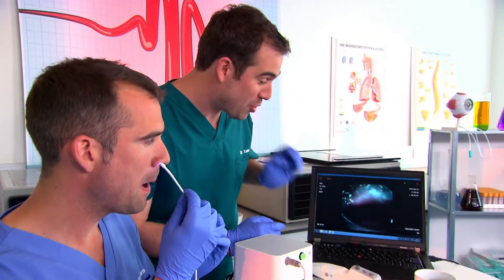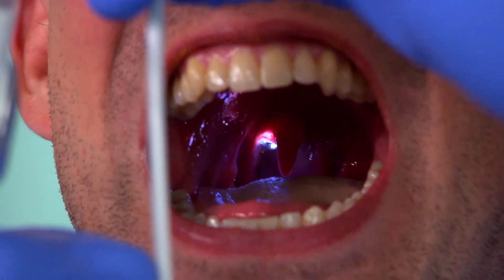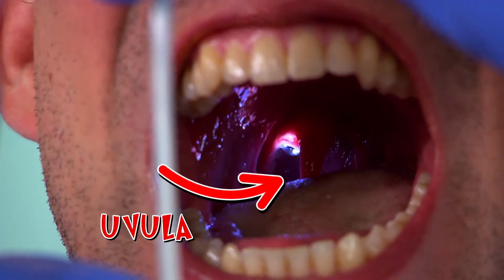So we've just gone into Chris's nose — you can see a few hairs there, a few bogeys, you might want to save those for tea later. I can actually see the camera at the back of Chris's throat. It's like a cave in there.